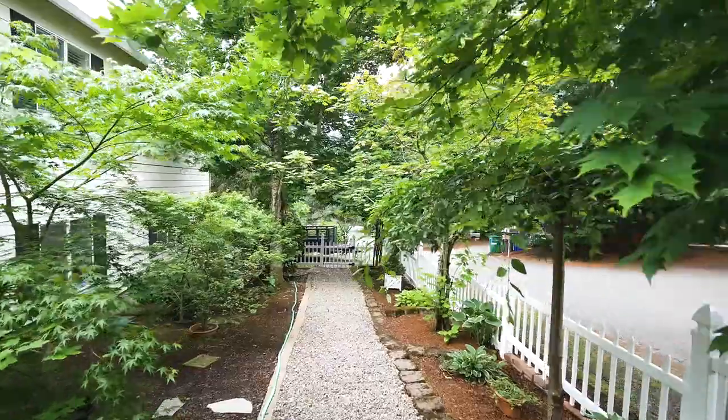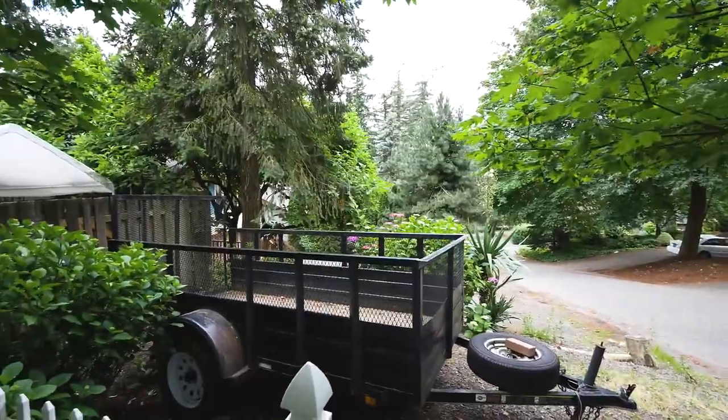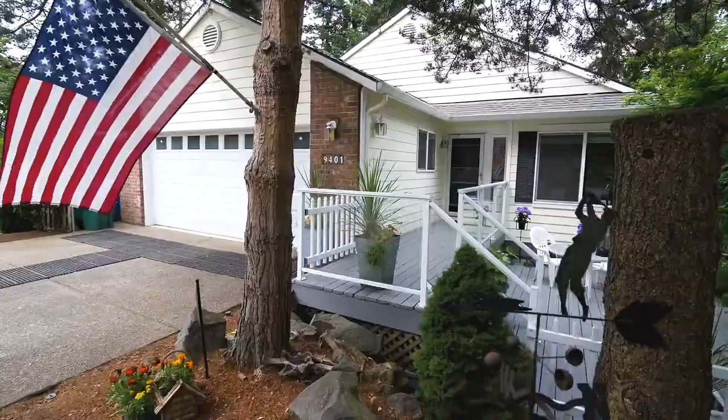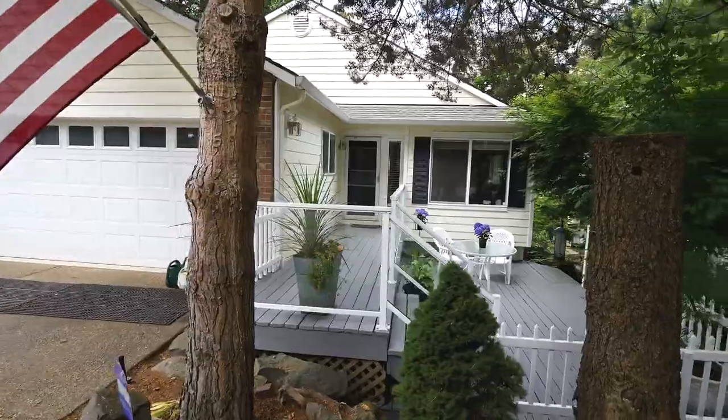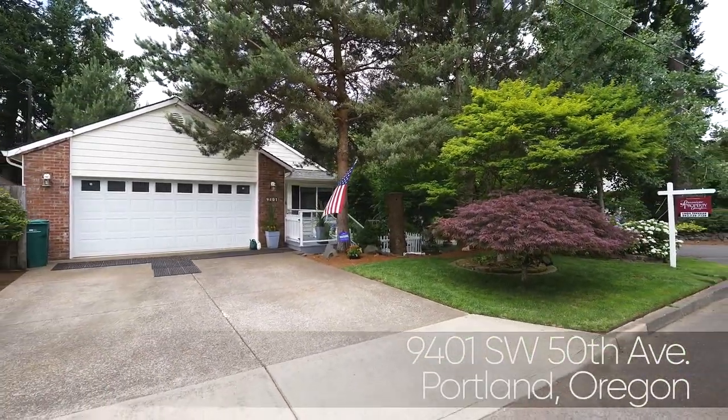In addition to the lovely landscaping and fenced yards, you'll find a convenient separate parking area. Living here, you'll love its convenient location just minutes to the city center. A gorgeous home in a fantastic neighborhood — it's all here, ready for you to call home.